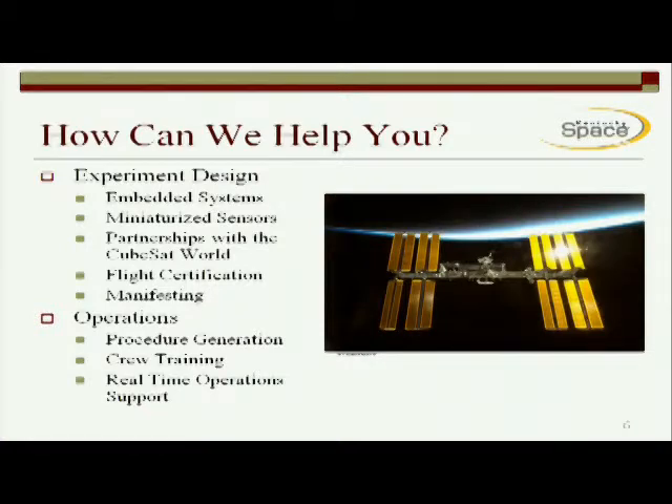So how can we help you? In our lab, we have experience with doing small things. We built CubeSats, we built things in the small form factor. We are comfortable with embedded systems, embedded computing, and embedded signal processing. We're comfortable working with and designing miniaturized sensors. Through our work in CubeSats and with our university partnerships, we have contacts with people in the CubeSat world that have successfully flown miniaturized sensors and biological systems as CubeSats, which is a perfect transition to go into the space station if all you're really looking for is a microgravity environment as opposed to the full free-flyer space environment. With the help of NanoRacks and their experience, we provide flight certification, as well as making sure everything gets manifested. Then at the operations center at the University of Kentucky, we can help with procedure generation, crew training, as well as real-time operational support.